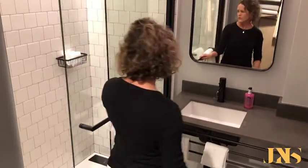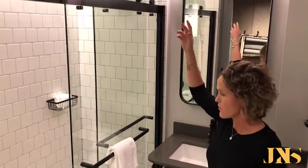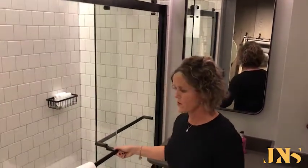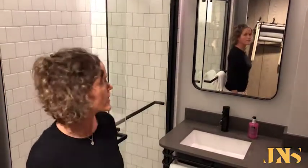The all-glass shower door makes it feel very open as well, and the way that we've washed the wall with light in the shower helps to really open up the space. It's a well-appointed bathroom, but small and compact.